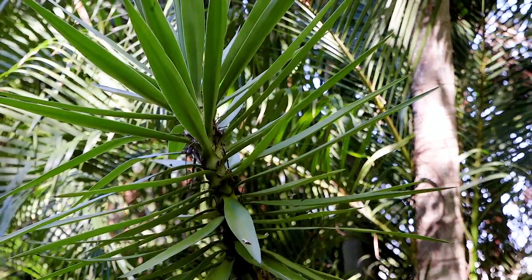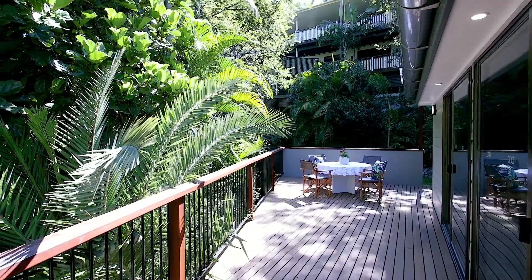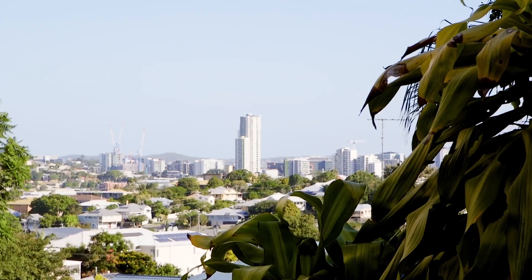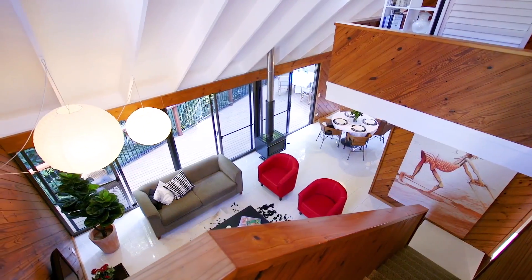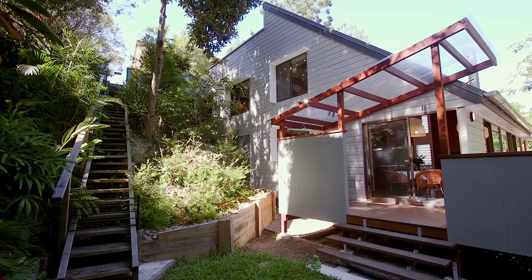What I love about this home is the bushland setting, which gives you this feeling of privacy and seclusion — often very hard to find this close to the city. This really is one of those homes that you need to see to fully appreciate what's on offer. We really look forward to meeting you soon.